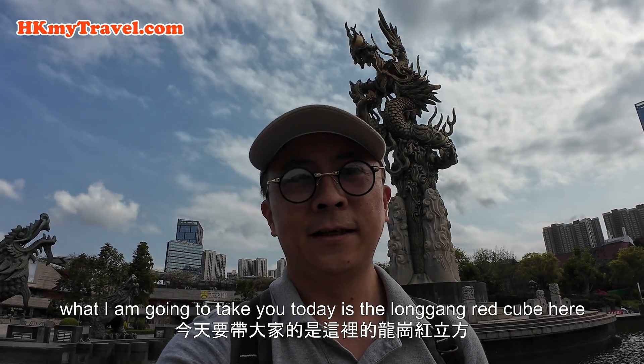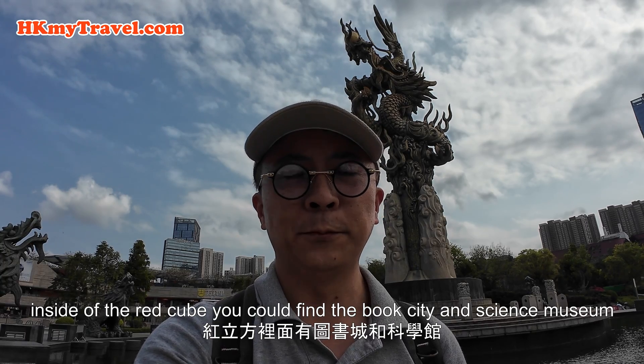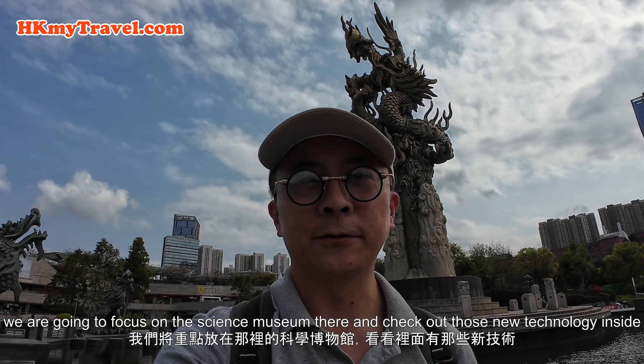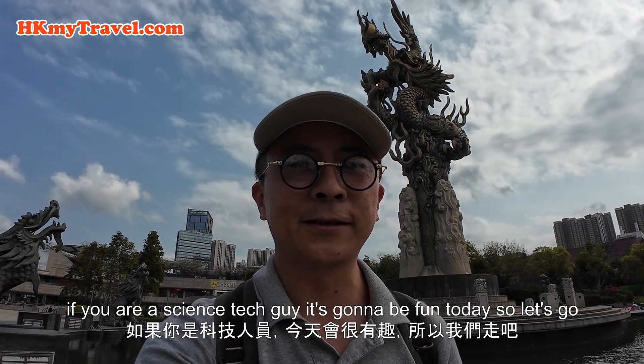What I'm going to take you today is the Longgang Red Cube, which is a building. The outside is red. Inside the red cube, you could find the Book City and Science Museum. We're going to focus on the Science Museum and check out the new technology inside. If you're a science tech guy, it's going to be fun today. So let's go!